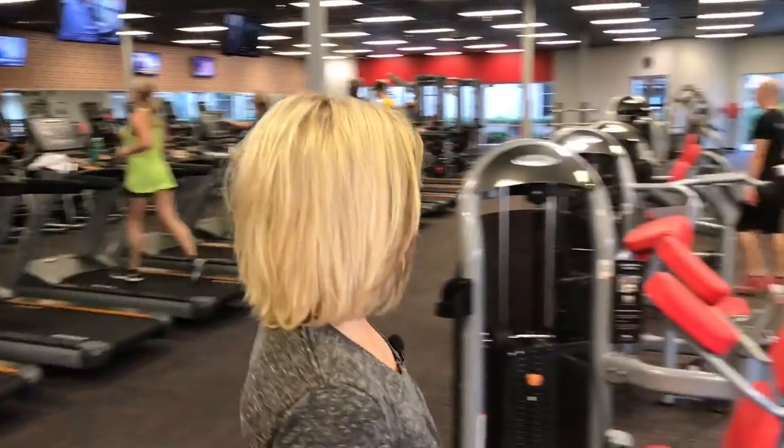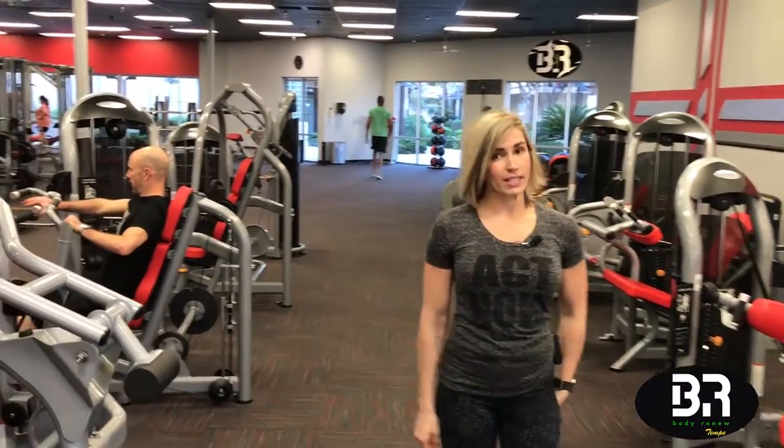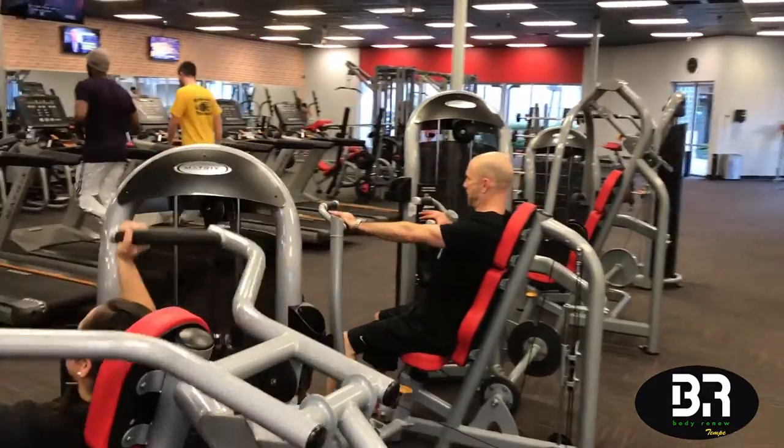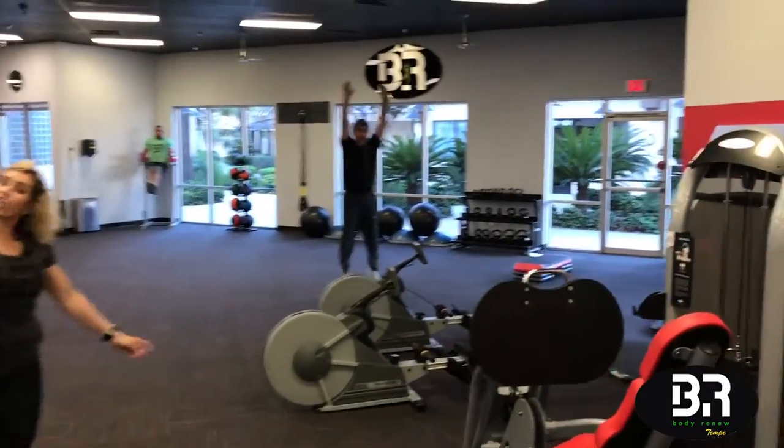Hi, welcome to BE Our Fitness. Come on with me and I'll give you a tour. Notice here that we have resistance machines for every single part of the body, and everything in our gym is brand spanking new. If you want to head over here with me, I'll show you the next part of the gym.